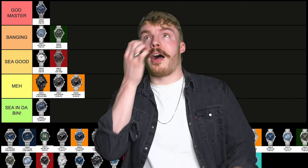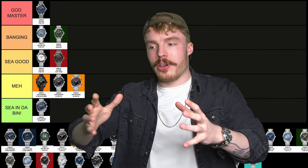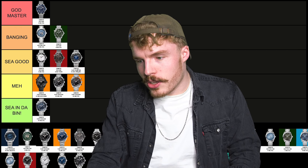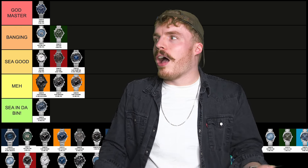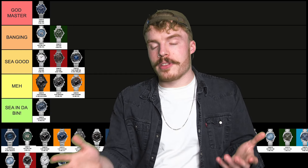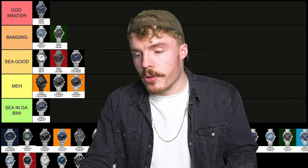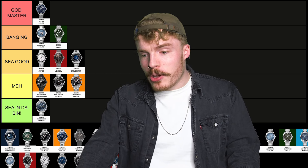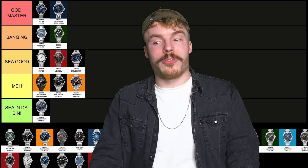The Ultra Deep — the normal Ultra Deep — I think is really, really cool. It's got that black fading into blue, it's like an Omega James Cameron, and I think it's really sick. So that can go in C good. I'd rather the Ultra Deep to the James Cameron, but I still wouldn't get one because it's just a bit too big. But I think it's really bloody cool. My favourite version of it is the Summer Blue Ultra Deep, which is up next — and I would get that. So that's going in Godmaster!